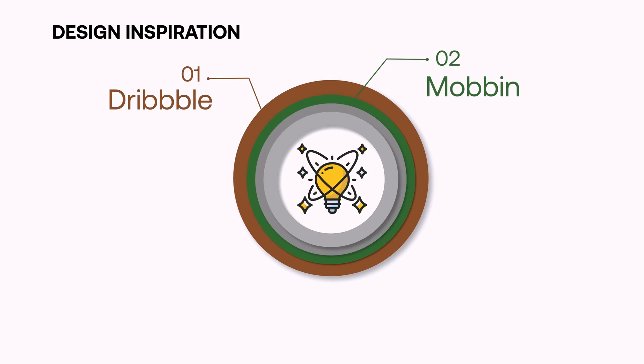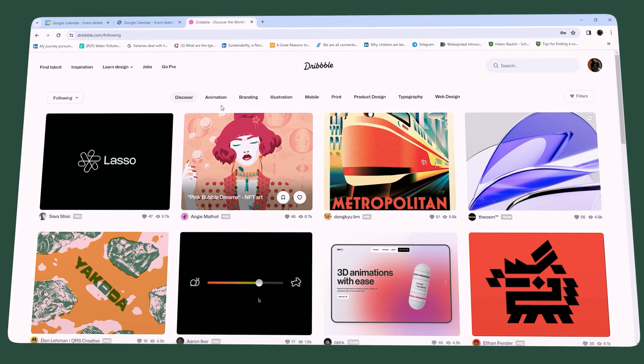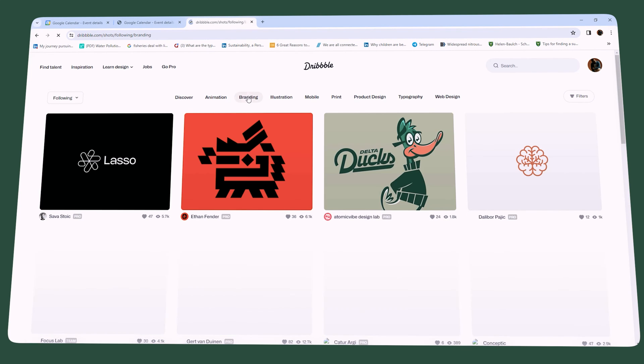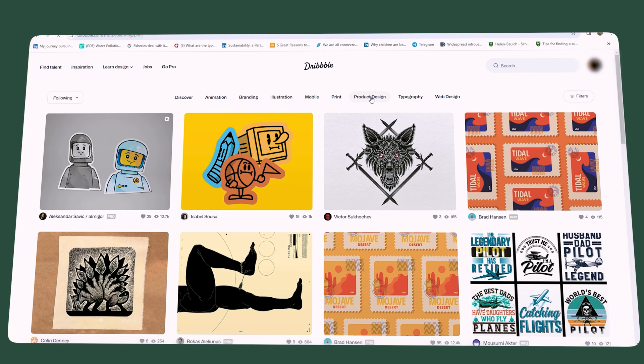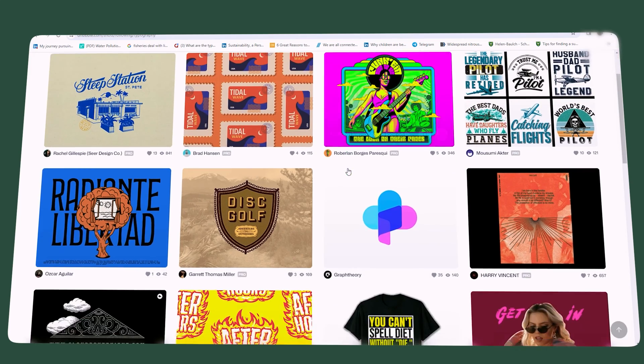I use two main tools for design inspiration: Dribbble and Mobbin. I try to keep my inspiration tools limited so I don't get stuck in an inspiration loop — that way I get to creating much faster. I use Dribbble to find abstract design explorations that extend my imagination beyond common design patterns. Even if some designs are unrealistic, seeing them helps me find interesting ideas and avoid being stuck using the same patterns.